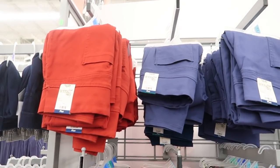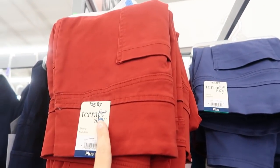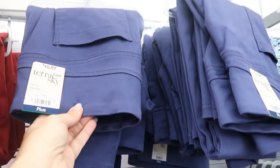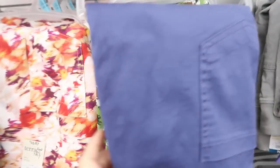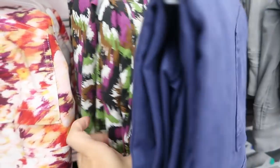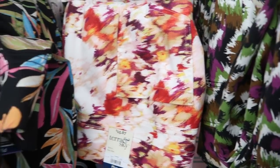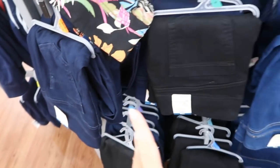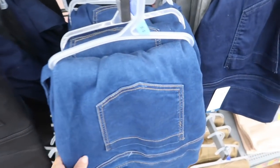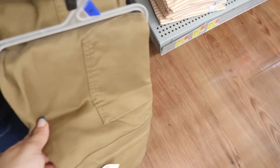Moving on to Terra Sky — I'm seeing these mid-rise skinny jeggings at $15.87. They come in red, blue, blue floral, gray, plum, olive and brown print, pink, purple, and red. I love this print. Also dark indigo, black, a lighter denim, and a camel color.